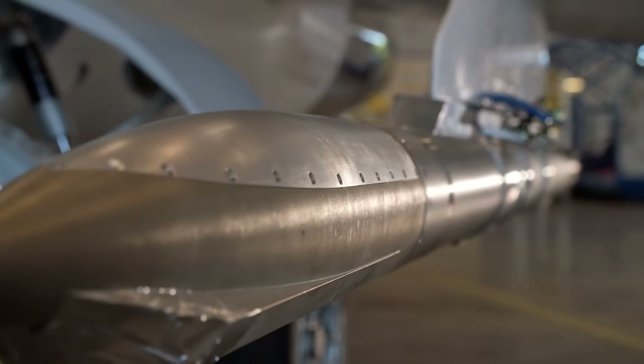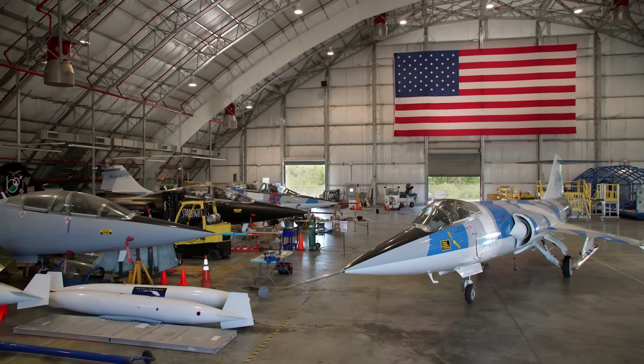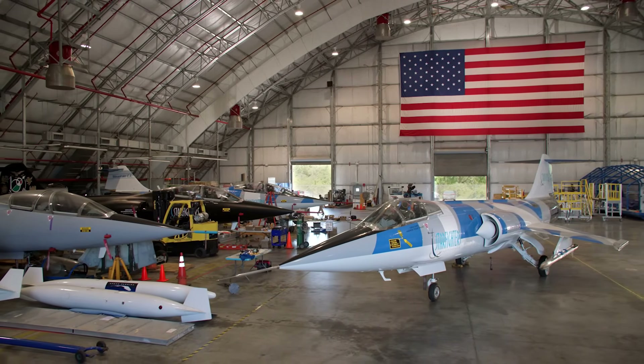This test is critical because it takes us from a lab environment, from a ground test environment, into a flight relevant environment. It's really the next logical step before we actually fly the vehicle on its own. It gives us enough confidence in the propulsion system that we can move on to that next phase.